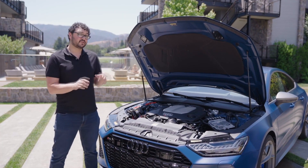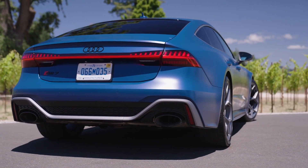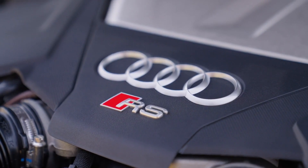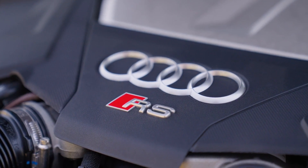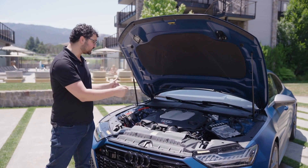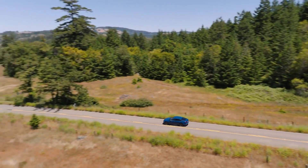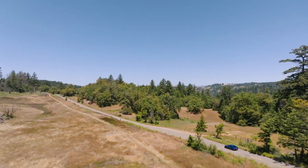Now let's get some basics out of the way first. This car features 621 horsepower and 627 pound-feet of torque, all from a turbocharged V8. That bump comes from changes in the engine software as well as bigger turbos nestled in that hot V setup. The 8-speed automatic transmission swaps gears with a bit more speed and grunt, while all power goes to all four wheels.